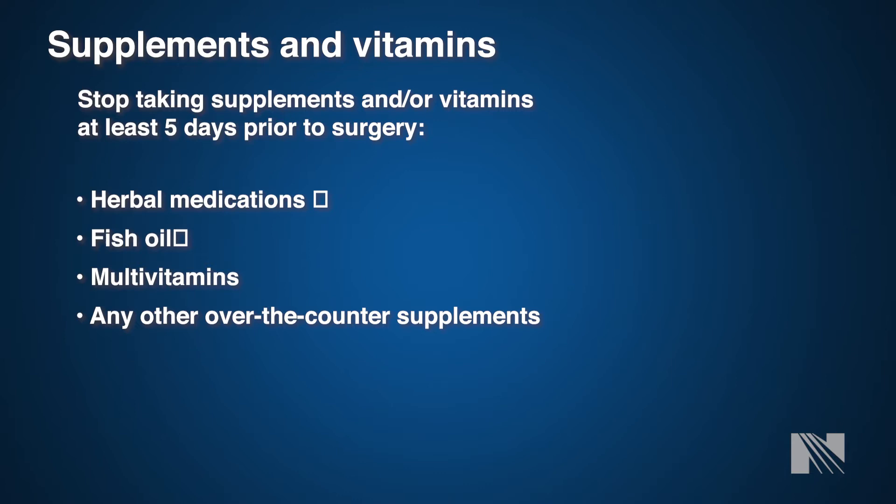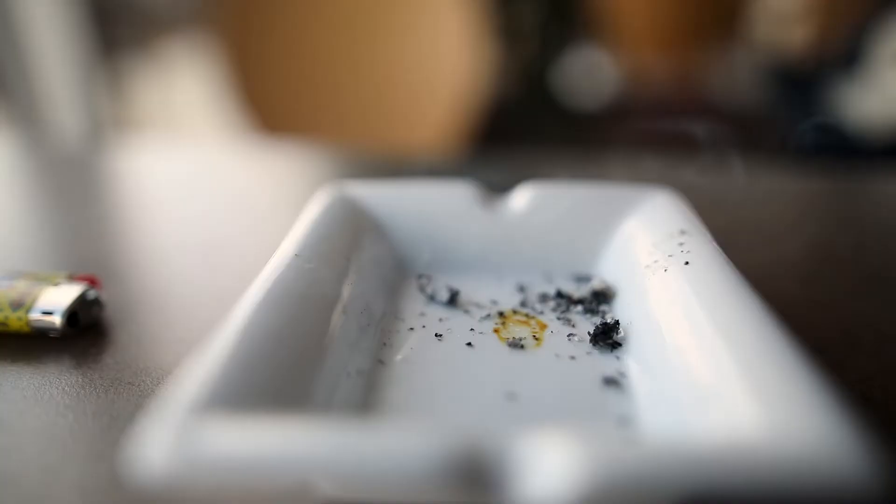We also ask that you stop taking any supplements, dietary pills, and vitamins at least four to five days prior to surgery. As with all of these medications we've discussed, please contact your cardiac surgery provider or healthcare team member to inquire further.